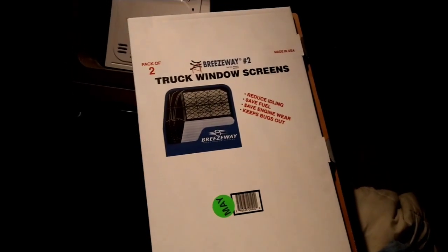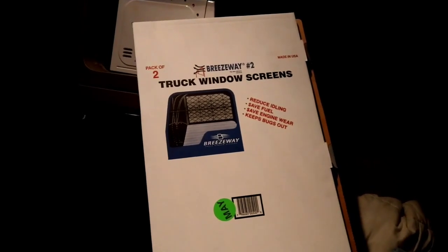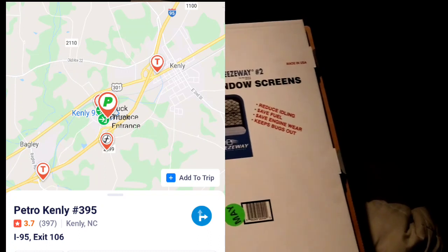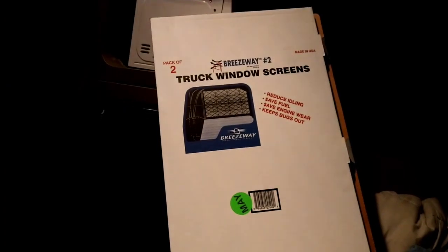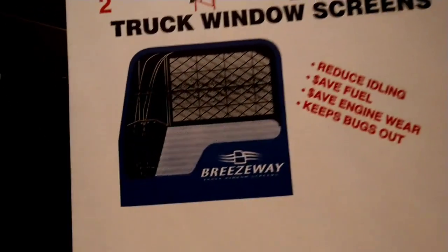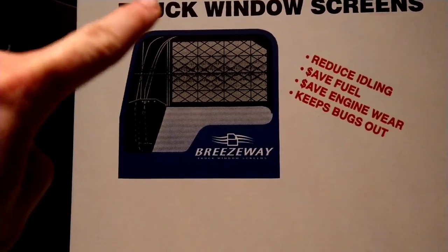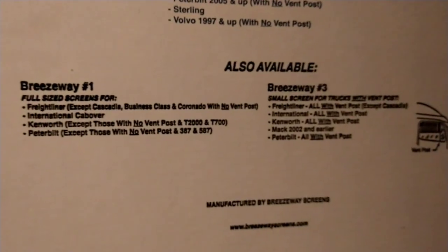I stopped and got these Breezeway screens. I was looking at them online and actually found them at the Petro in Kenly, North Carolina at the 106 — that big Petro there. I found them a little cheaper than online, so I canceled the online order. If you guys don't know, these are screens that go in your windows. They come in multi-fit sizes for multiple trucks. There are the trucks this one fits.